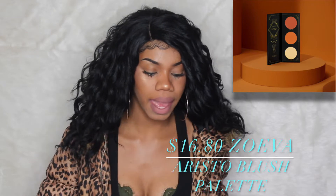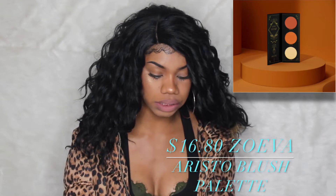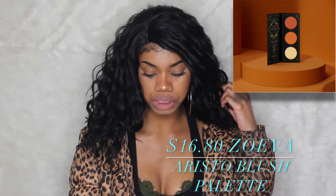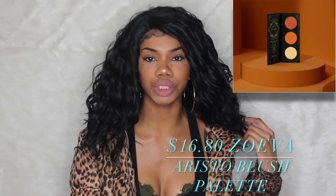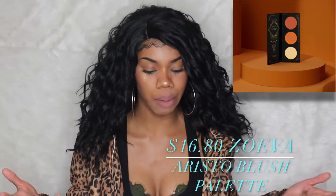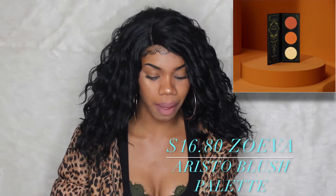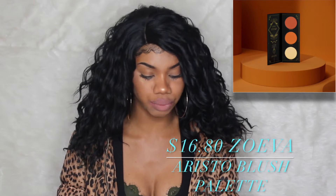So the first product I'm talking about is by Zoeva. They're coming out with the Artisto collection, and the first product in that collection is the blush palette. It looks like an orangey-pinkish color and an orange blush. That little white creamy color, I believe that might be a highlighter — I'm not sure. I don't think it would look like a blush on your cheekbones, so I think that's meant to be a highlighter. I looked on their website and it didn't really have a description, but I believe that is a blush.